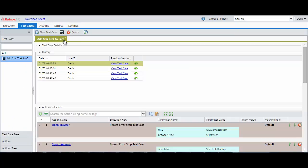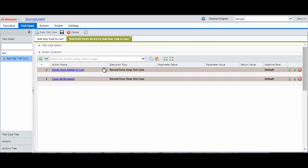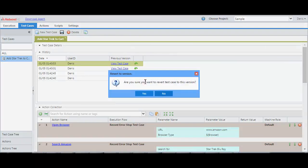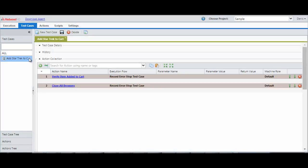You can also have versioning of the test cases to see the latest version and compare it to the previous ones, and if you want, you can actually roll back to a previous version as well. The same can be done for actions.